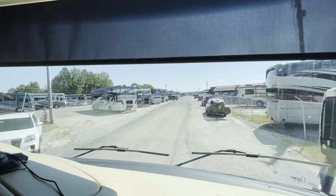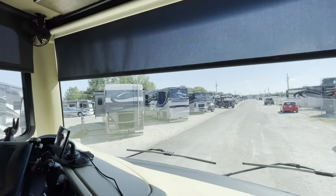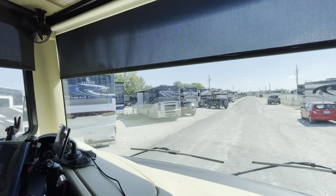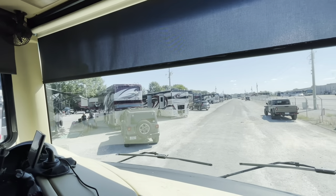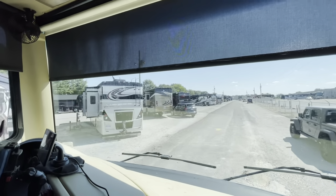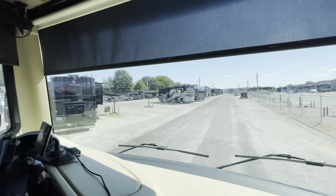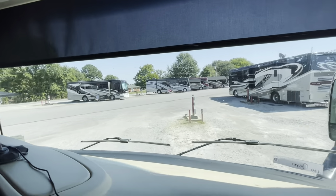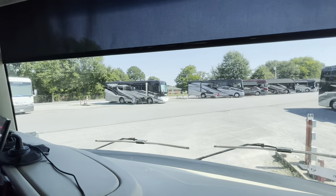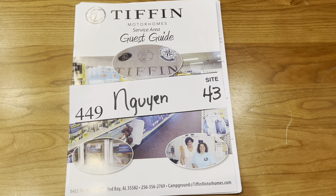Here we are looking for our assigned parking spot. As you can see, there are plenty of Tiffins here. It's actually really exciting to see all the Tiffins — all the different makes and models. Definitely exciting if you're a Tiffin owner. This looks like our spot right here, just pulling in now.